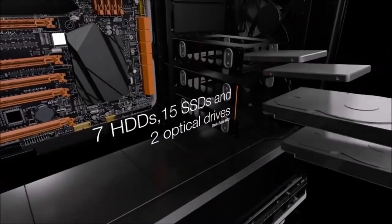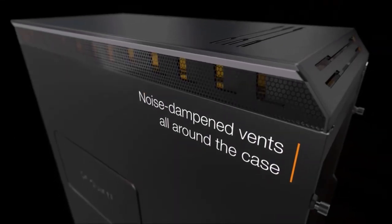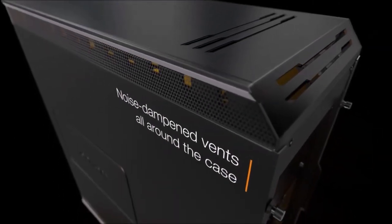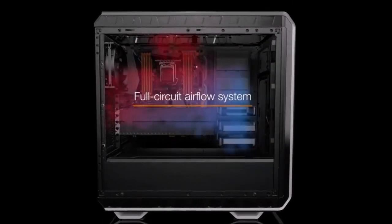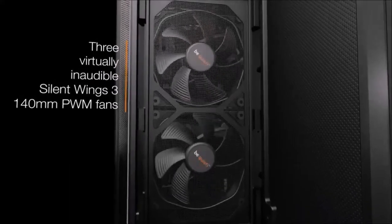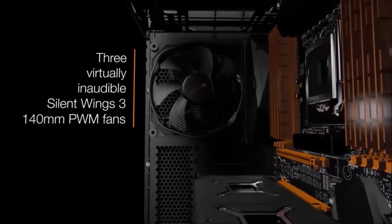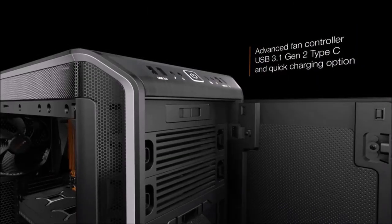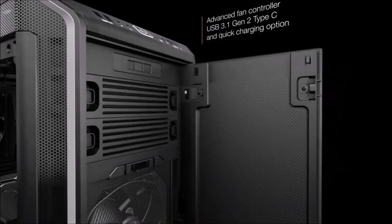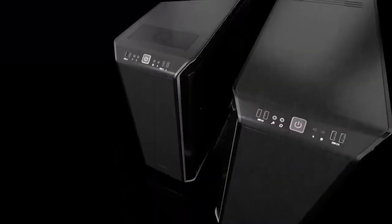It has space for a number of drives, expansion cards up to 47cm long, and fans or radiators, plus the possibility of installing the motherboard upside down. Other nifty features include the wireless Qi charger and pre-installed LED lighting. A button for controlling the RGB lights can be found on the I/O panel, which is now also equipped with a USB 3.1 Type-C port. This is the perfect solution for all those who desire the best high-end modular case.